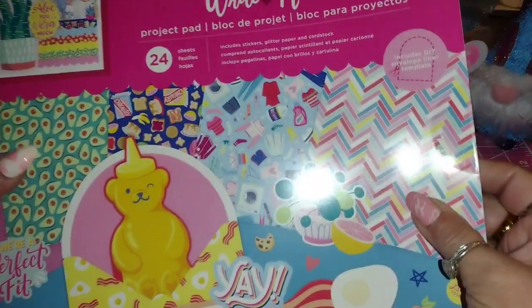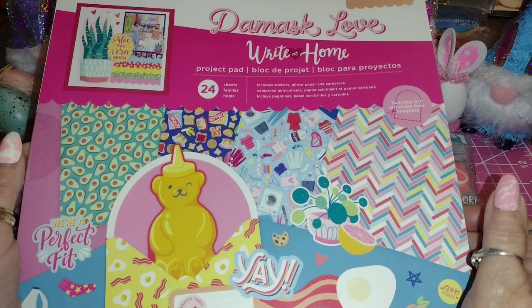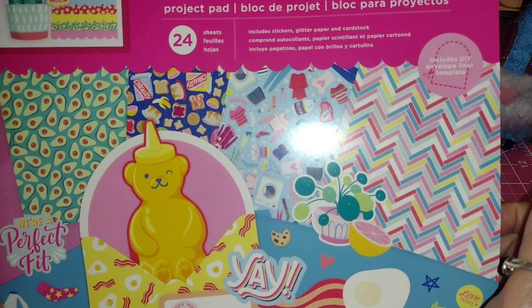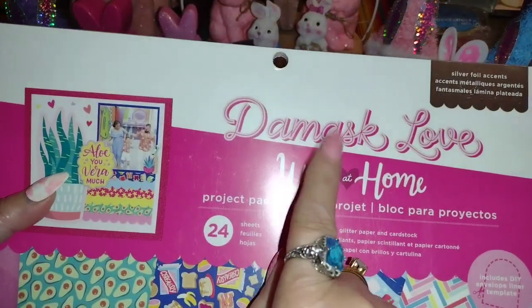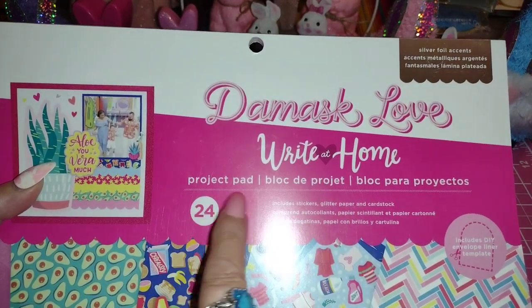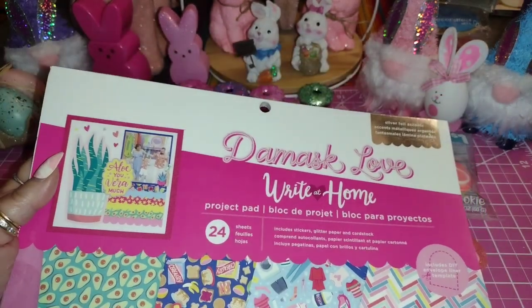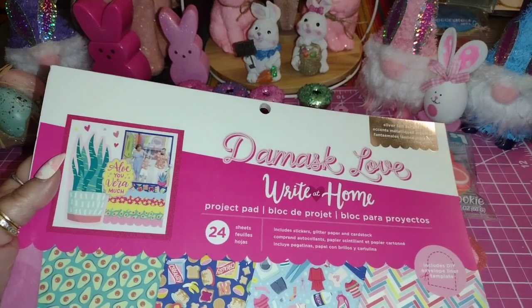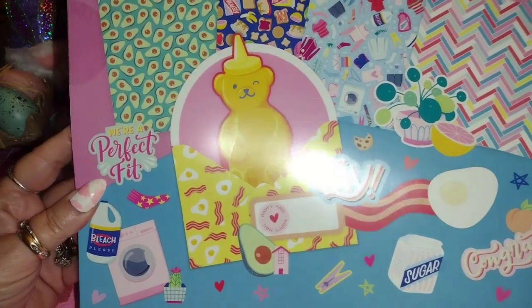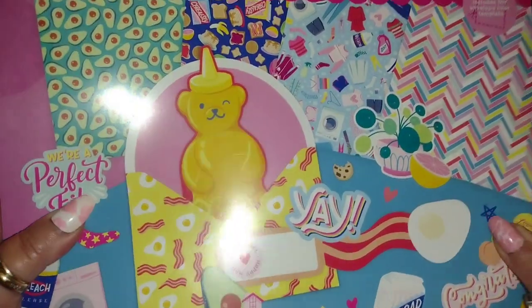Now this is like a paper pad — like I need another paper pad, like I need another hole in my head. Have you ever heard that saying before, guys? Anyway, this is called Damask Love. I don't know how to pronounce that — it's D-A-M-A-S-K, Damask — or I don't even know. It's a Right at Home project pad, 24 sheets. And I have some ephemera that kind of matches this, so I just thought it was really kind of cute. Look at that — it's got like a little honey bear there. That's so cute.